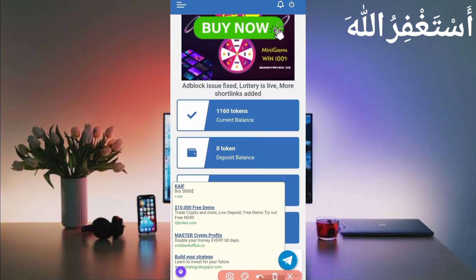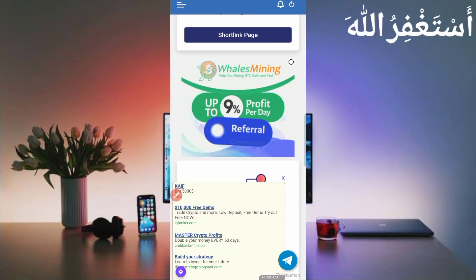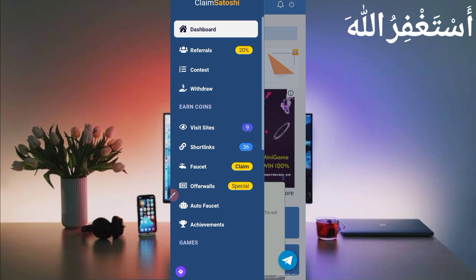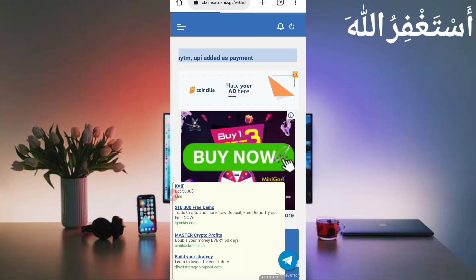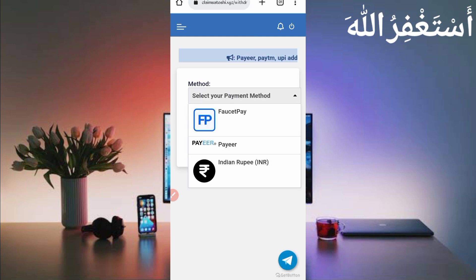Now I will show you how to withdraw from this website. Click on the menu bar and you'll see the withdraw option — just click on Withdraw. Here you can see the methods. There are three options in faucet: you can get Bitcoin, Litecoin, and TRX. There is also Pi for USD withdrawal.